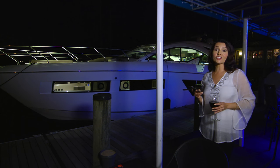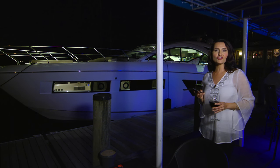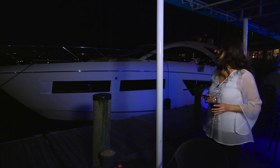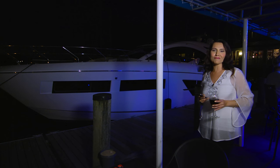Technologically, the yacht is simply cutting-edge, and basically you have the ability to control the entire vessel from an app on your phone. Let's step aboard and explore the 60's multi-functional amenities.